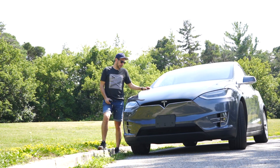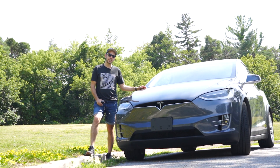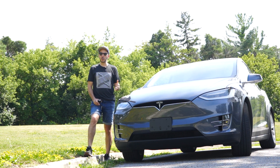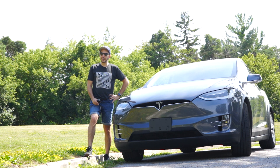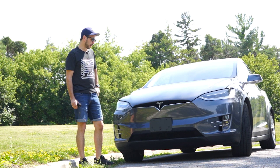I drive a Model Y, but for the moment I have my hands on this — a 2019 100D Model X, which is essentially the equivalent of the dual motor long range that you can buy right now for $113,000 Canadian or $75,000 US. I think I've got my head wrapped around what the three key differences are between this car and the Model Y.